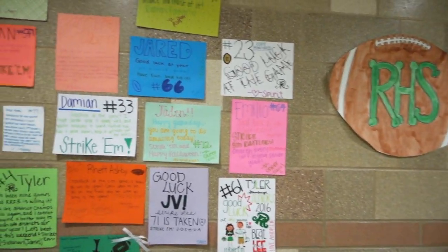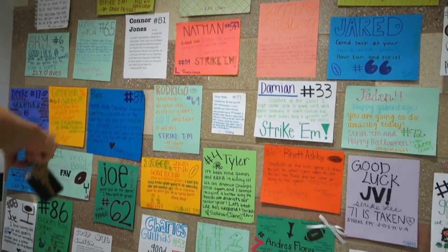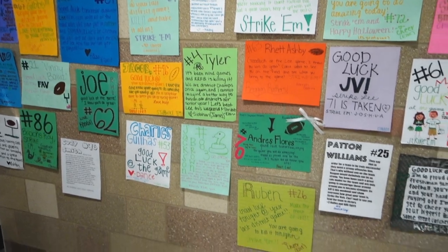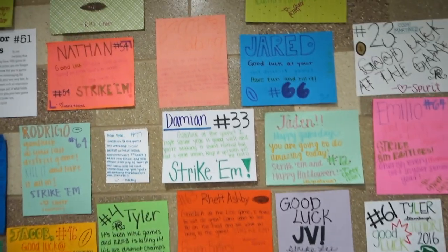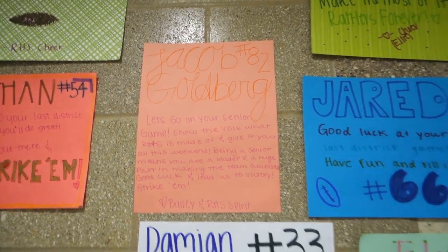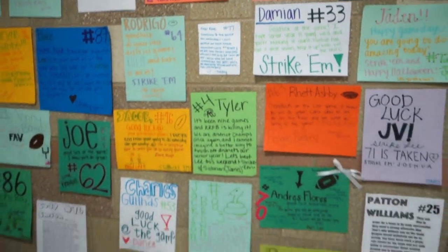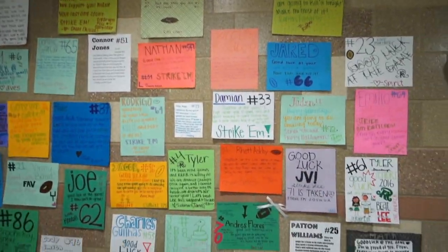This is so cute. This is the dance team or the spirit squad that did this? This is all the seniors — each boy got their own thing. Oh my gosh, that is so nice. That's so cute. Here's one: 'I love having class with you.' Aww, that's so nice. That's really cute.